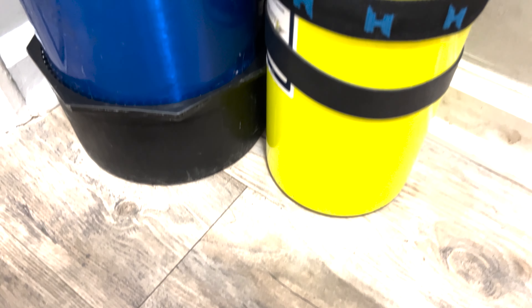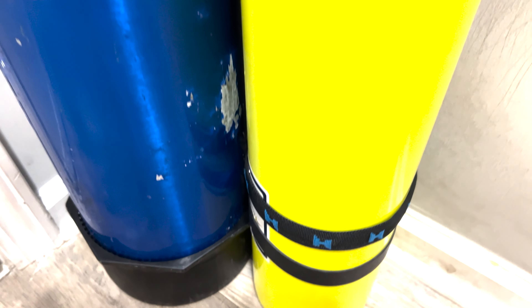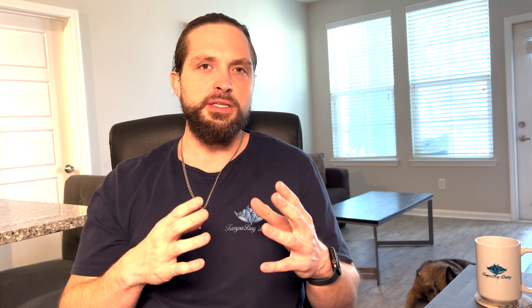So what is enriched air nitrox, or nitrox as we all more commonly call it? To understand that, you have to understand the basic composition of a regular tank of air, which is 21% oxygen and 79% nitrogen. Nitrox is any blend where the oxygen is higher than 21% and less than 40% for recreational purposes. There are higher blends of nitrox, but those are getting into technical diving, and we'll cover those in a later video.